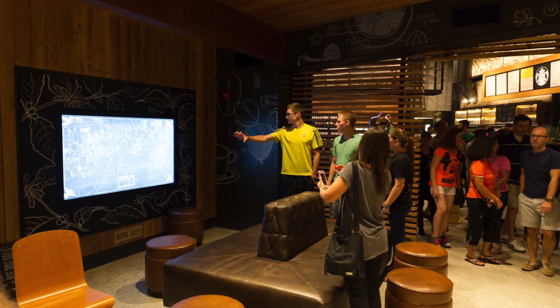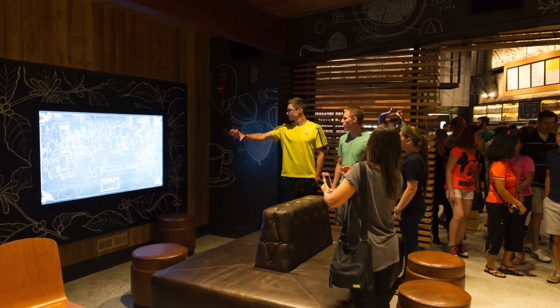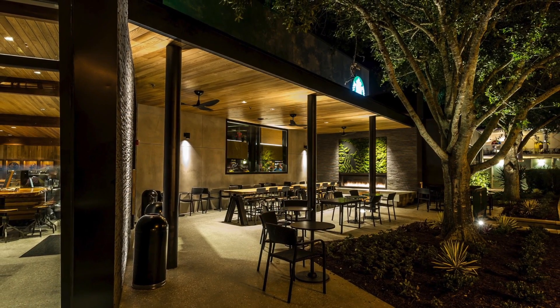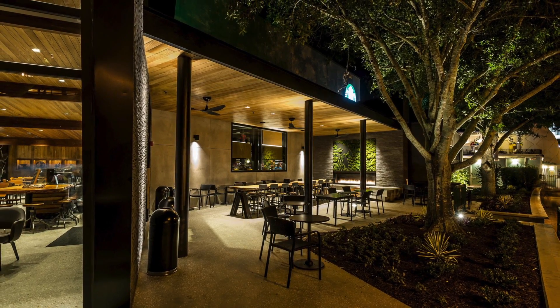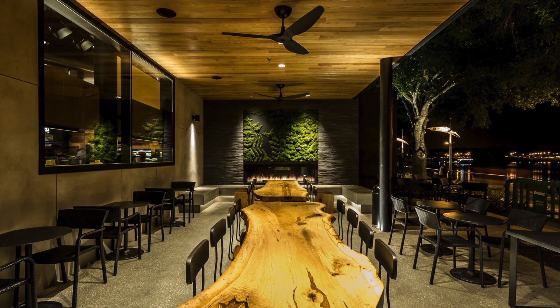Soil media for the green roof was developed through the University of Central Florida Stormwater Management Academy by Dr. Marty Wani-Elesta and Mike Harden. The green roof plants attenuate and filter stormwater runoff, helping to protect the adjacent Lake Buena Vista water bodies. Over the next year, Starbucks and Disney will bring four more Starbucks locations to guests.